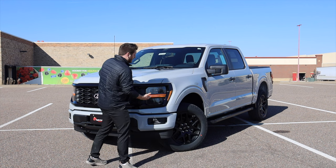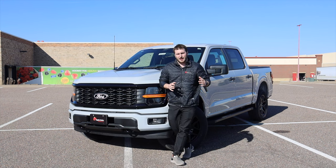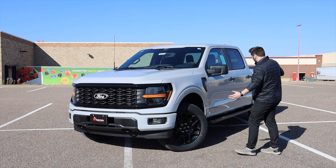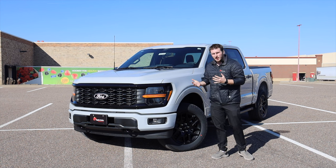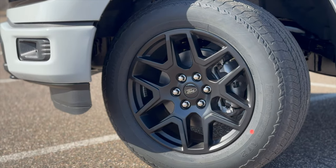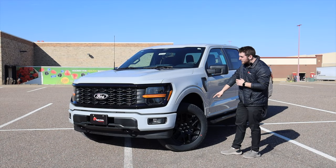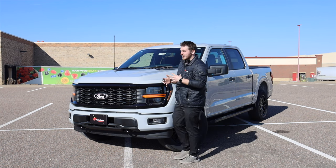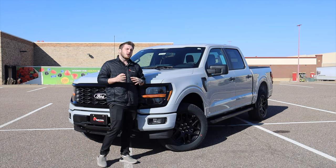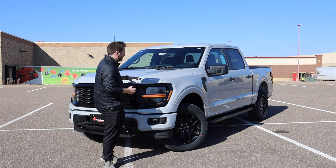For example, the model I'm showing you today is an STX, which is one above the XL F-150. And as you can see, this is a very good looking truck. I don't know who Ford's wheel designer team is, but they need a raise, because those are some of the coolest factory wheels I've ever seen on an F-150 in my life. They look absolutely amazing on this STX. This STX's MSRP is right around $53,000 with the 2.7, four-wheel drive, and the black appearance package.